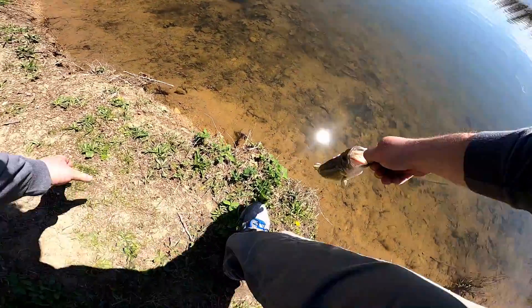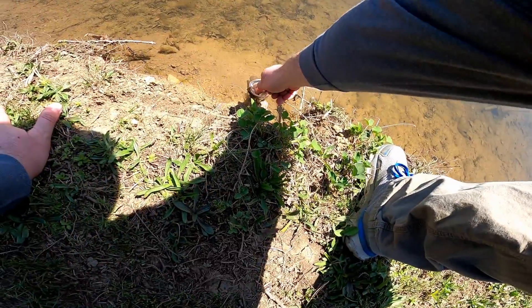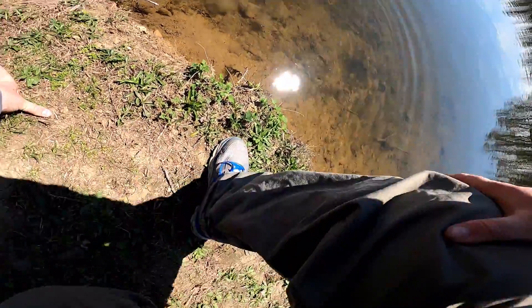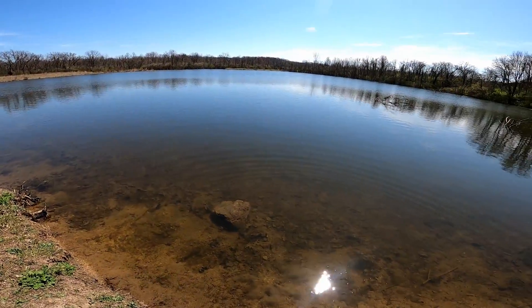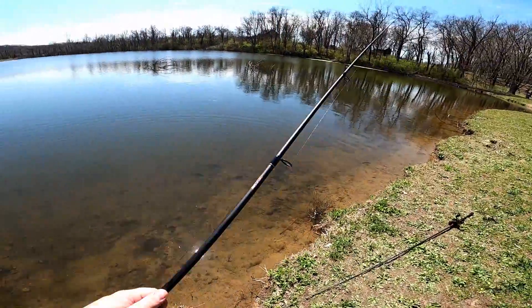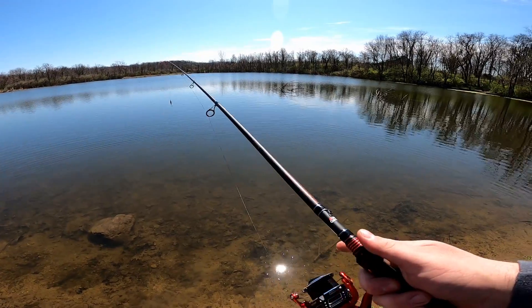Alright buddy, time for a nice good release. I have to toss you. There he goes — a little one-pounder. Nothing too much, but let's see if his friends are out there.